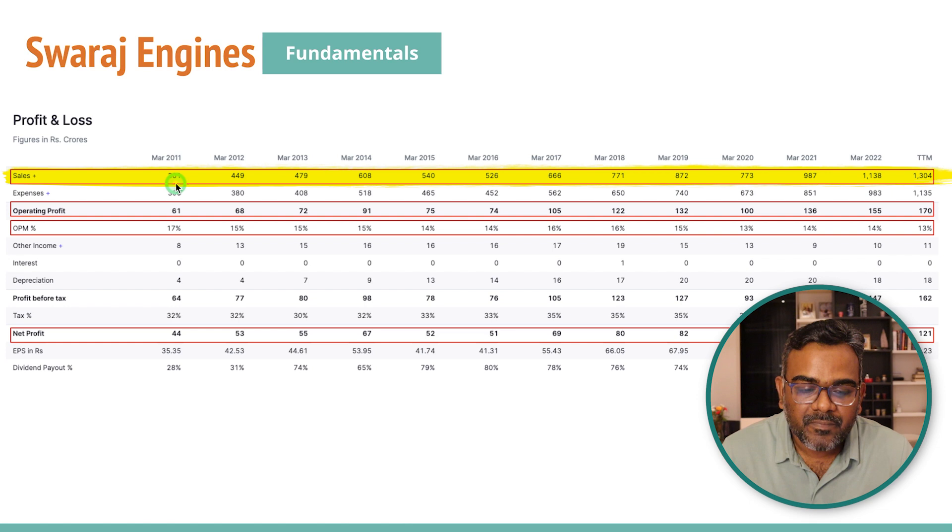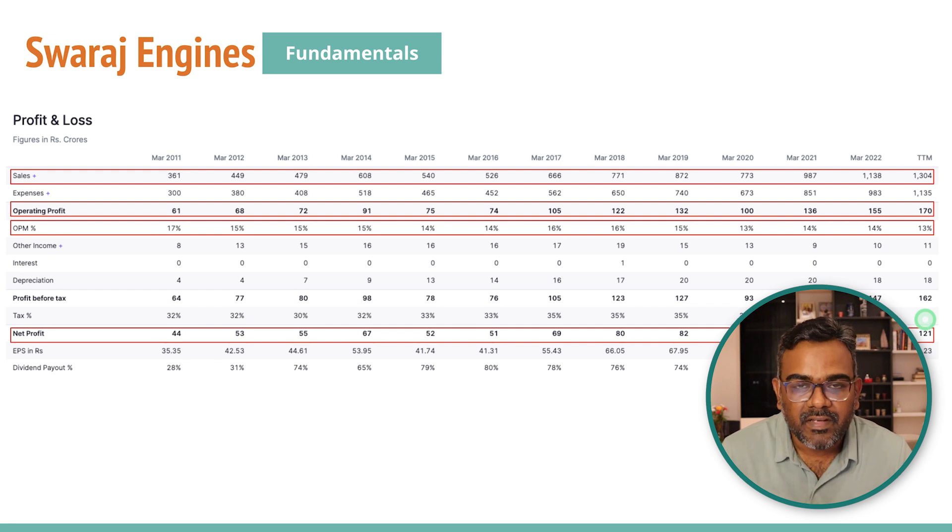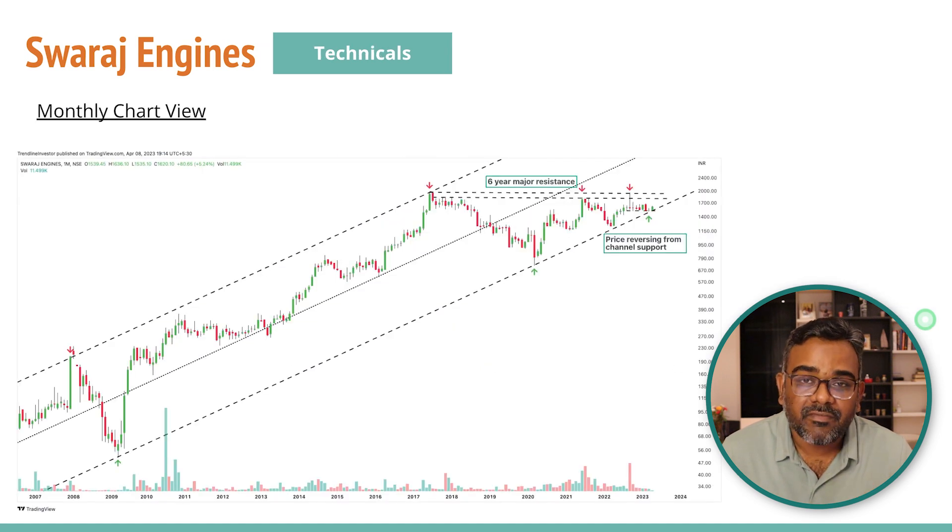Looking at the annual P&L numbers since 2011, the company has been posting higher sales almost every year — we're right now at 1300 crores trailing twelve months. Operating profits have set an all-time high of 170 crores, and operating profits have been increasing almost every year. Operating margins have slightly dipped, possibly due to multiple reasons. The PAT has also hit an all-time high. Overall I do not see any reason why this company is not performing — it's probably because of the weak market, and I think it's time for the stock to perform.